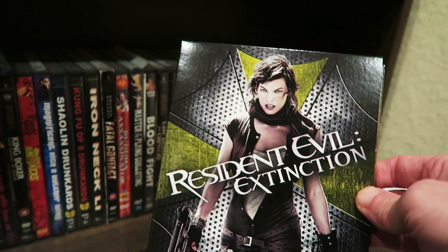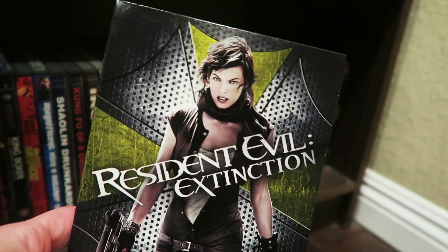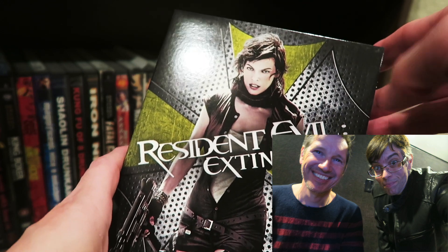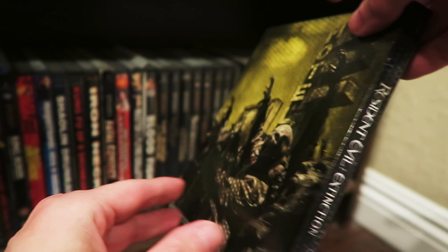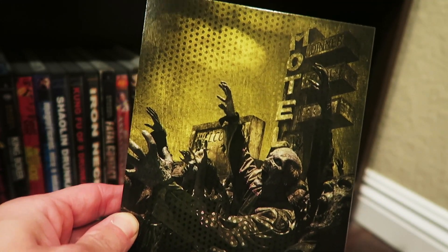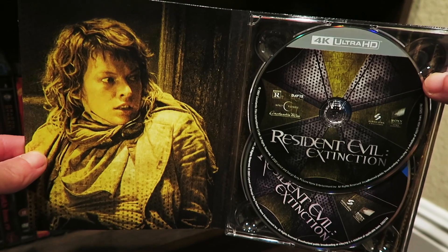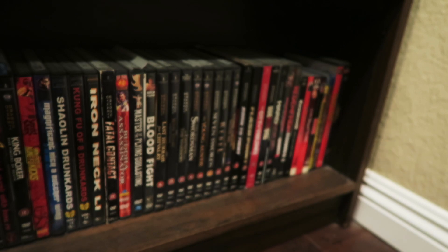Of course we get Extinction — Resident Evil Extinction. These films all star Milla Jovovich and are all directed by her husband Paul W.S. Anderson, who I had on my YouTube channel. I interviewed him at a past event when the last Resident Evil film was being released on DVD and Blu-ray, and I got to talk to him for a few moments. But this is the inside of this one right here — the 4K and the Blu-ray.